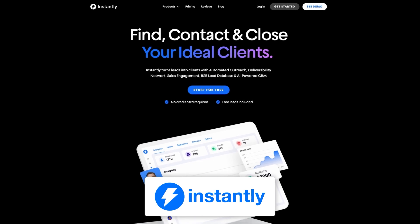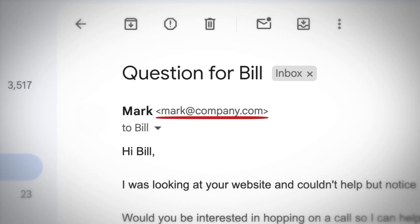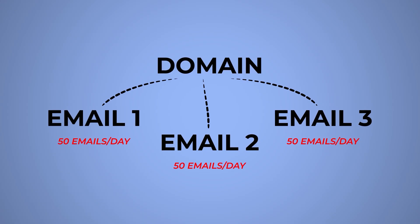Using a tool like Instantly allows me to safely send emails at scale and actually land in the inbox when I send a thousand emails. When it comes to sending cold emails, we're not sending from our personal or work email. What we want to do is create multiple emails from multiple domains and send from those emails associated with each specific domain. The rule of thumb is for every domain we purchase, we set up three to five different emails, and from each email we're sending anywhere from 30 to 50 emails every single day.